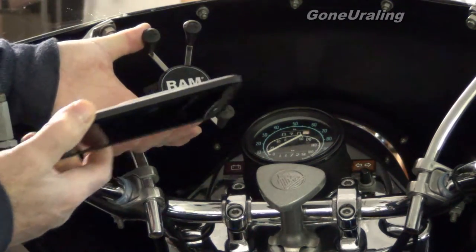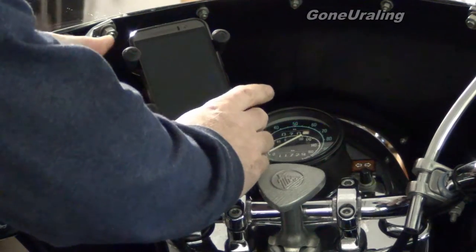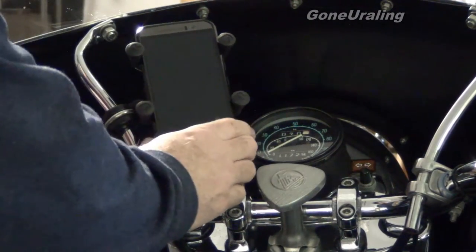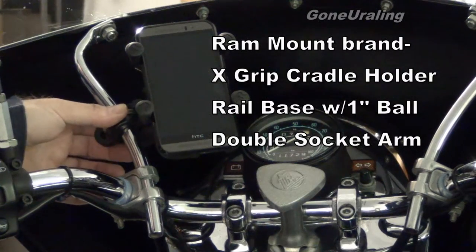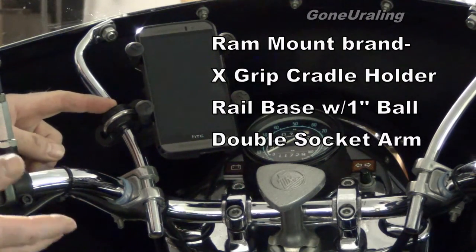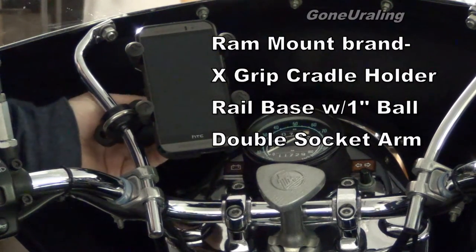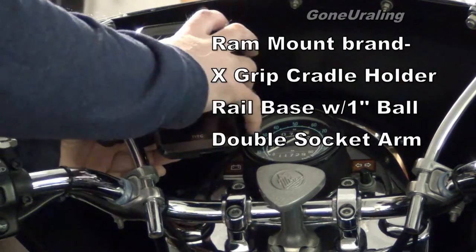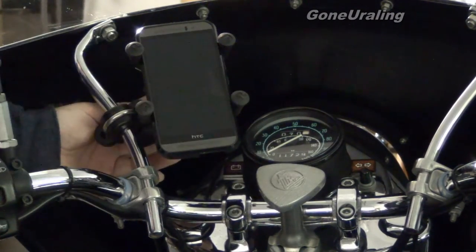This is an HTC M19 running Android, which I like. And I got this little doohickey here. It comes with three pieces: a mount that grips onto the bar — I think it goes up to an inch, inch and an eighth, something like that — clamps on a connector that connects to the head of this thing that actually holds the phone, and then the head itself, this funky spring-loaded thing.